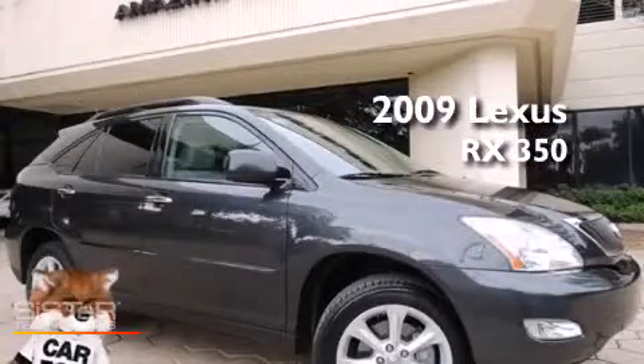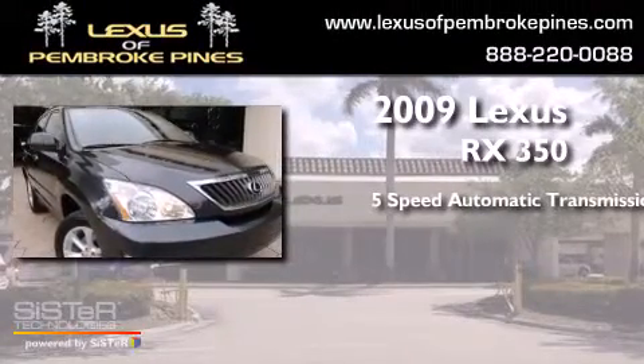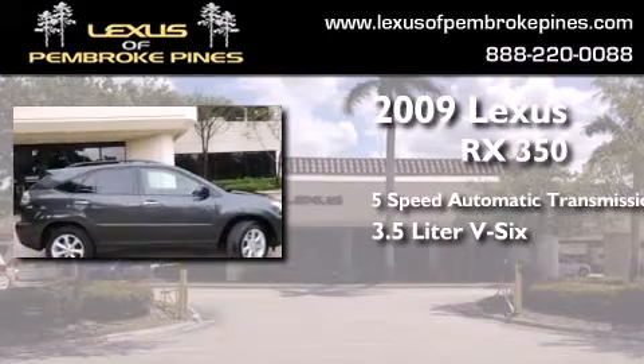This is a 2009 Lexus RX 350. This crossover has a 5-speed automatic transmission and a 3.5-liter V6.